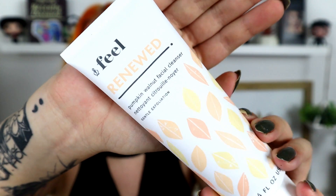Next up is something from Feel Renewed — a pumpkin walnut facial cleanser with gentle exfoliation. Pumpkin walnut sounds like an interesting scent. It is sealed, so I'll leave it in case I can give it to someone else. I'm personally not a fan of pumpkin smells, and I've also heard that walnut is not great in skincare. So this one isn't really for me, though I'm a little curious about it.